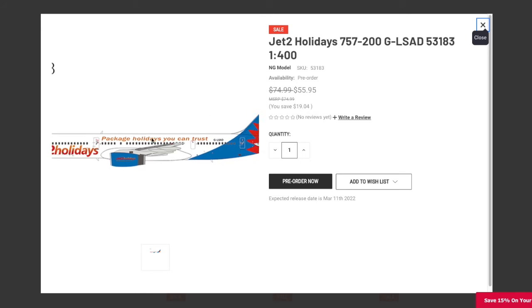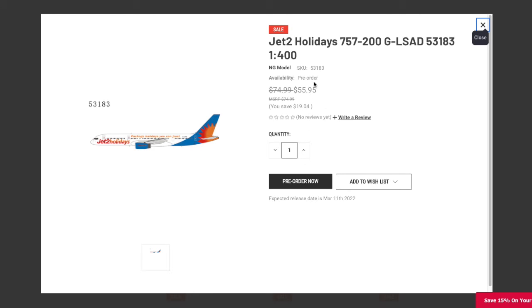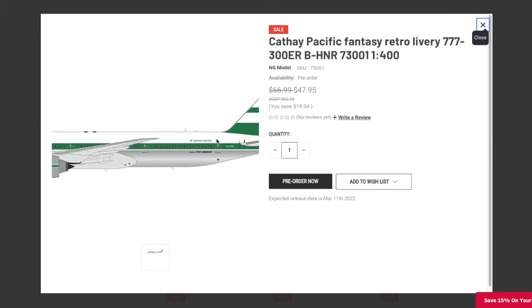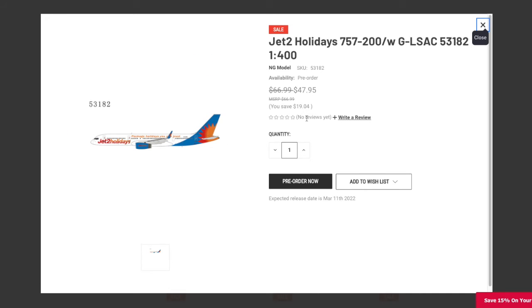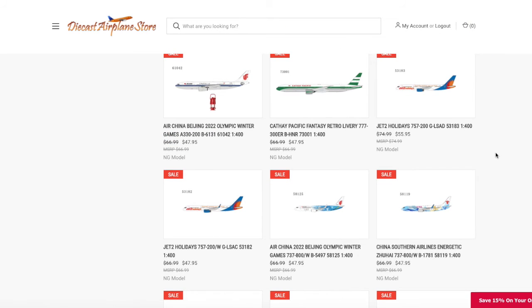Continuing on, we have a Jet2 Holidays 757-200. The registration is GLSAD, it's 1:400 scale, and the price is $55.95. Now, apparently Diecast Airplane Store and NG have raised the price on their 757-200s, but I do think this is an error — I don't know why a 757-200 would cost more than a 777-300, which is larger. I don't know if this has to do with logistics or if they actually raised the price just for the 757-200s, but I think it's just the one without winglets. The other Jet2 aircraft with registration GLSAC is $47.95, so I think both Jet2 Holidays aircraft are $47.95.